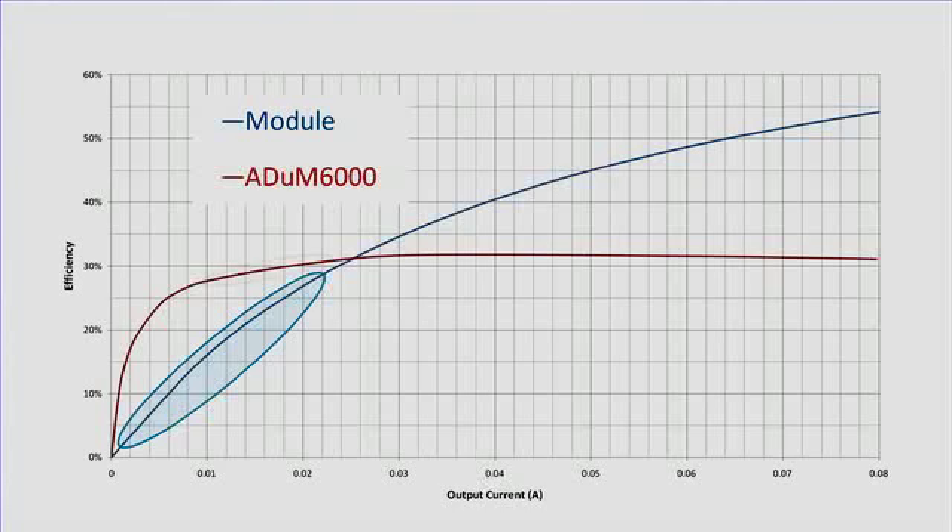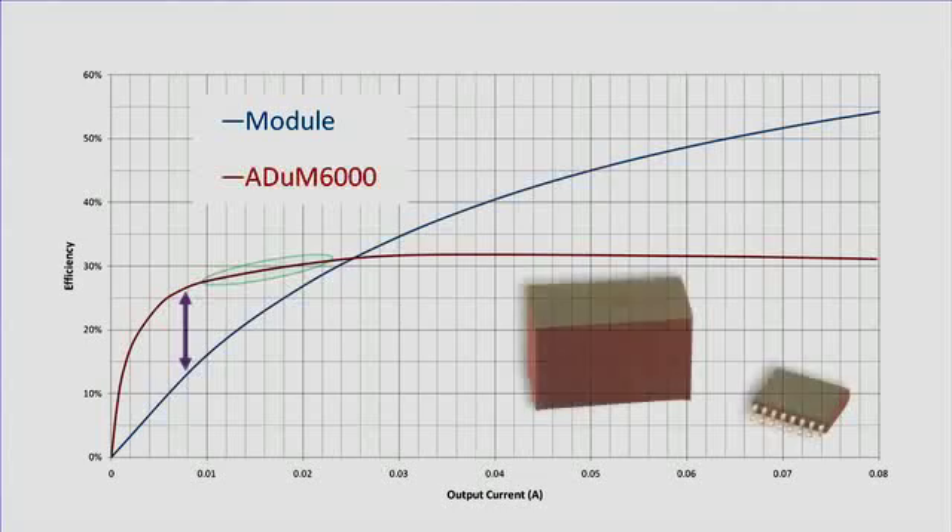When you compare these to the ADUM6000, the ADUM6000 has better efficiency at the lightest loads, and it also has a smaller size and cost. The ADUM6000 provides just the isolated power, but you can save even more space and cost in your design with the isopower products that also integrate high-speed iCoupler data channels.